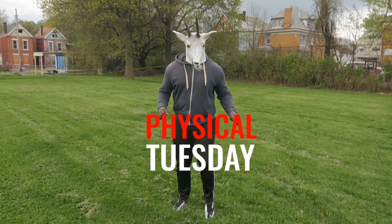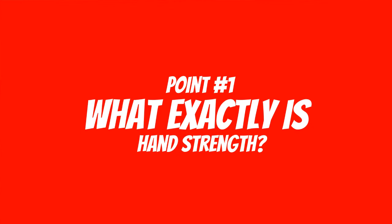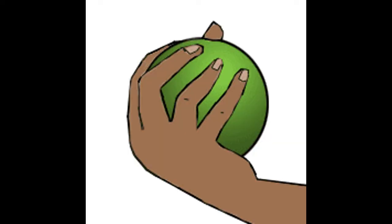It's another Physical Tuesday. Today, we are going to talk about why hand strength is important in football, especially for running backs. First and foremost, you got to understand what hand strength is. Hand strength is literally the strength in your hands — the ability to grab something, your grip. That's hand strength.